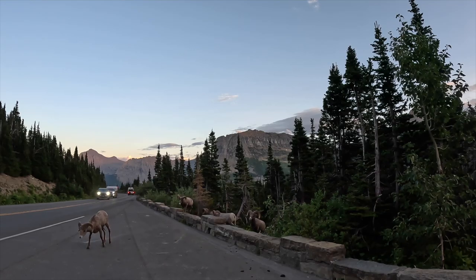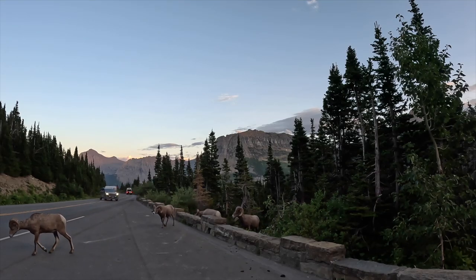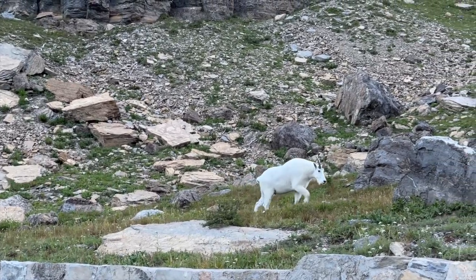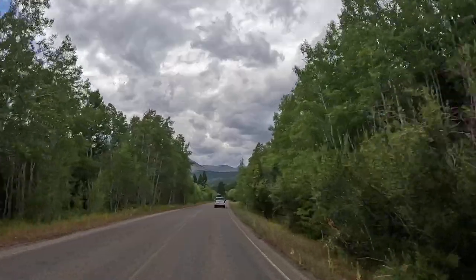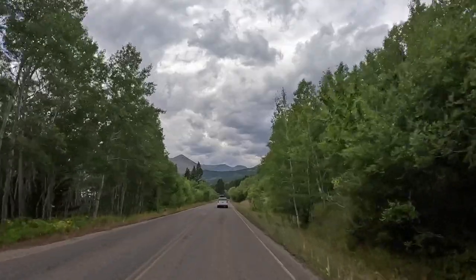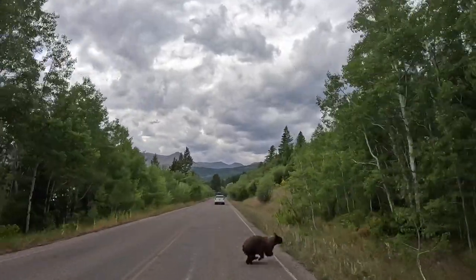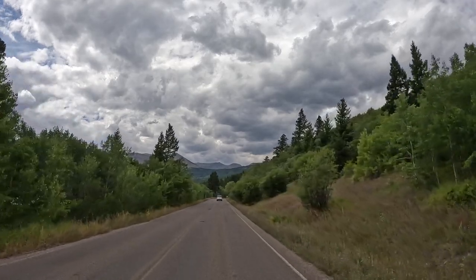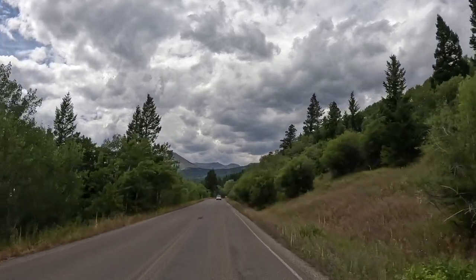You'll also find that some animals will cross right in front of you on the road. Be careful in Two Medicine and Many Glacier too — when we were driving into Two Medicine, we almost hit a bear. And of course, if you do venture out onto the trails, always bring bear spray because you are in bear country.